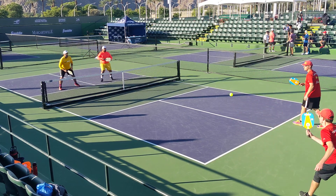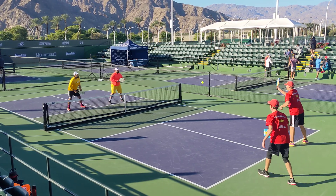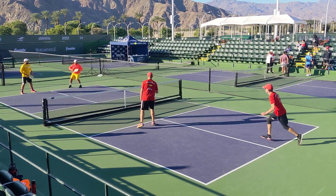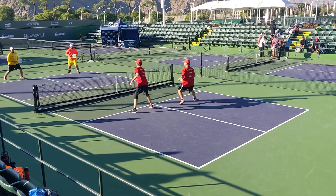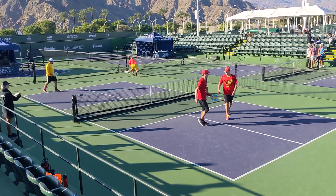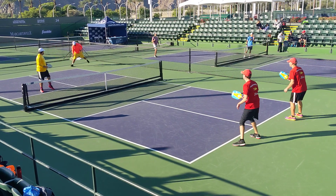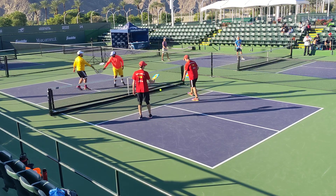The ball was outside, side out. 1-1-1. Second server. Nice shot by John there. Side out. 1-1-1. 2-1-1, Joshua's serve.